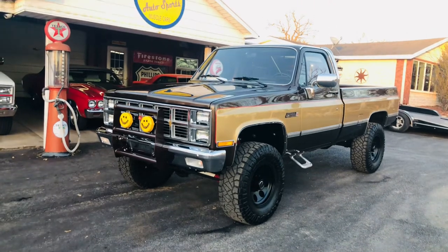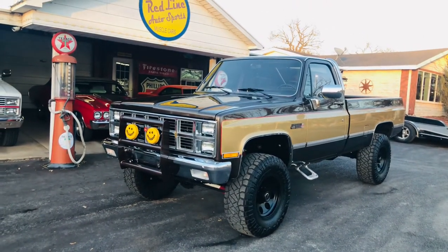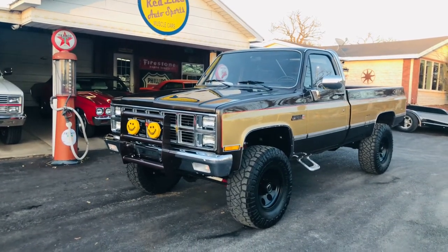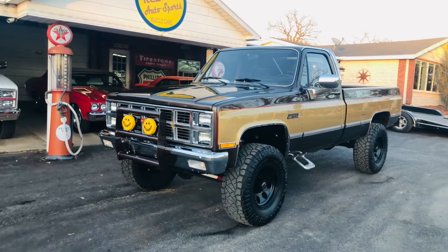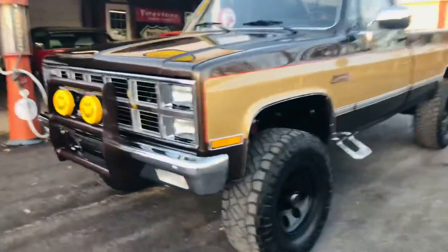The truck has Dakota digital gauges and vintage AC. It will drive down the road at 75 to 80 miles an hour holding it with one hand — no issues. It is drop dead gorgeous and runs excellent. It's a super nice truck.